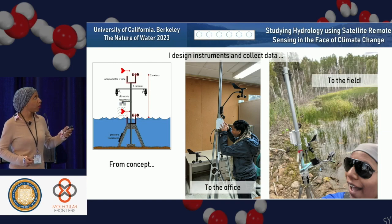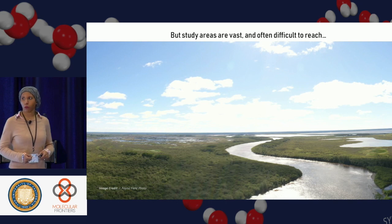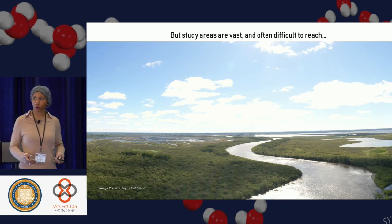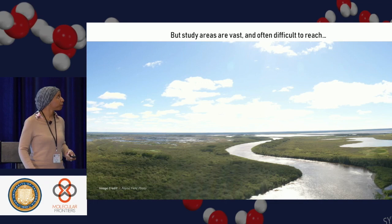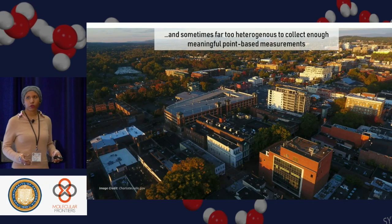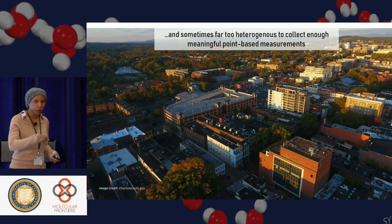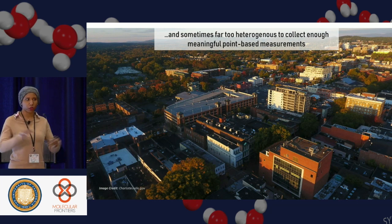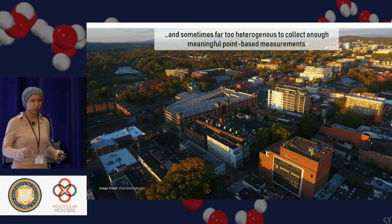This is an example of me in Canada. I also fly UAVs — this is a really nice drone photo. Part of the work that I do studies really vast areas that are difficult to reach. We can't do a field measurement in every little spot. The area is extremely heterogeneous, so we can't collect enough point-based measurements to get an assessment of what's happening at a broader scale.